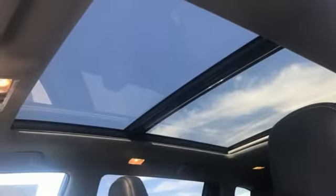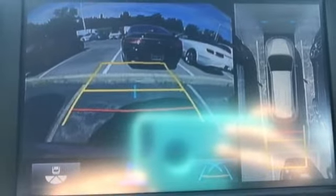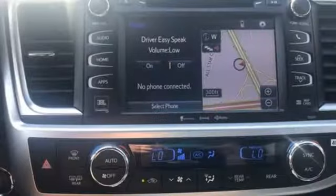V6 engine. First and second row power sliding and tilting sunroof. Gas pressurized shocks. And automatic transmission.